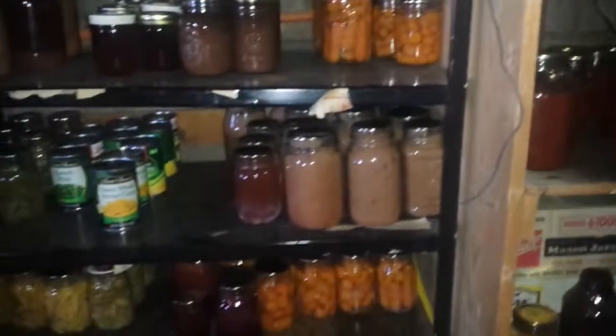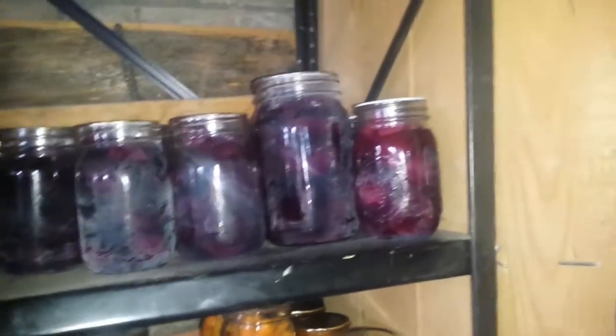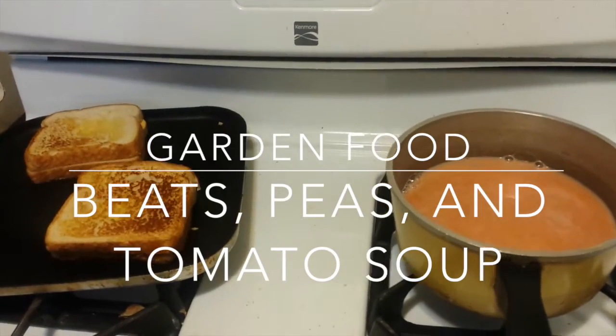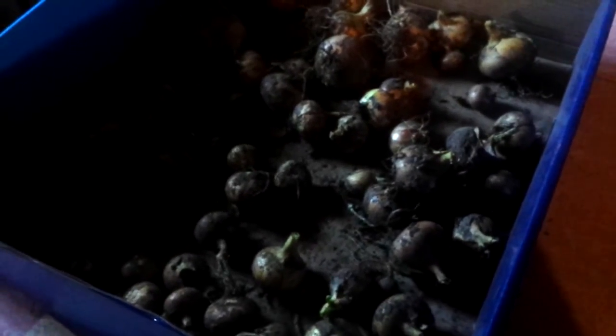There are so many empty ones, it makes me sad. But there's tomatoes, carrots — she used to have lots of plums, applesauce, peas, beans. There's beets, pickled beets. And it looks like all she has at the moment — and all of her onions from her garden.